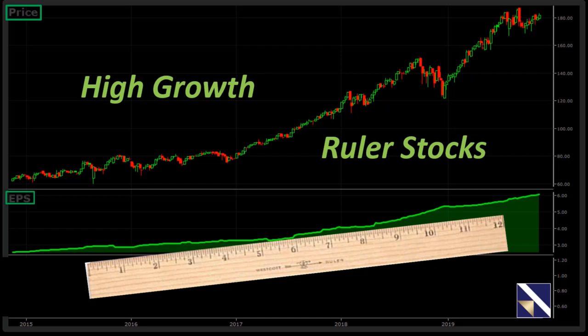Dr. D also alluded to in chapter five the importance of how companies must grow to stay alive. And if they cannot grow their earnings fast enough to stay ahead of those enemies I mentioned, they will ultimately fade away. Ruler stocks are those whose consistency and predictability of earnings is so good that you can draw a straight line right through their earnings performance in this northeastern direction.